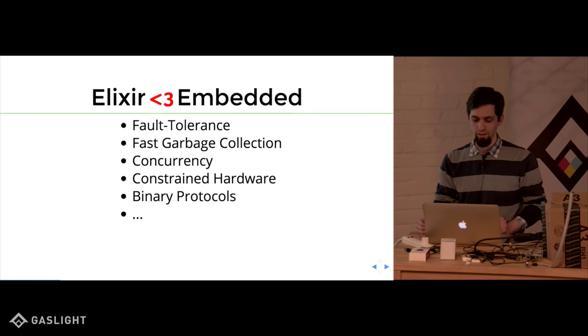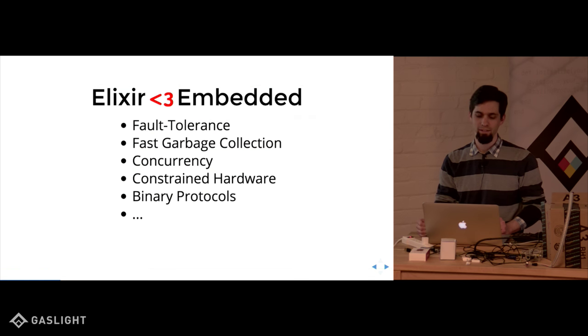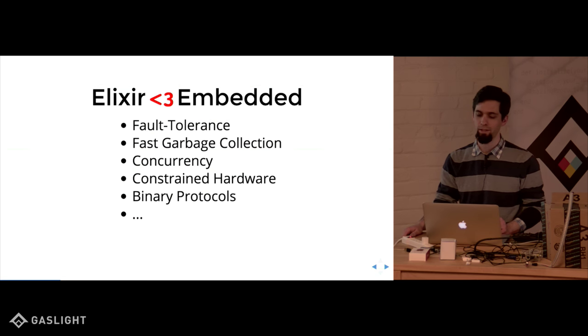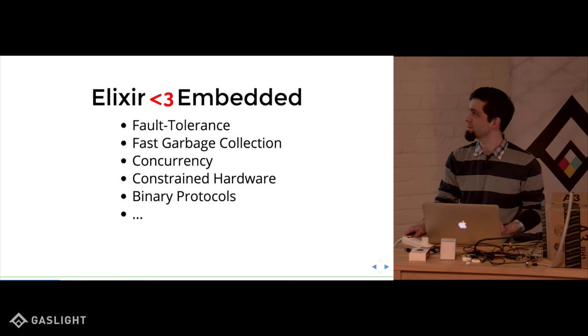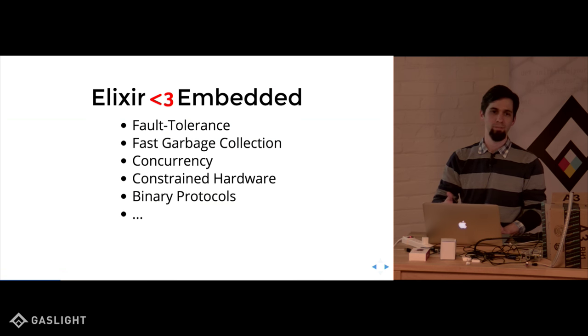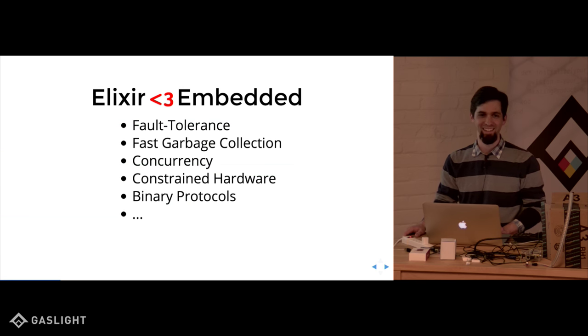Another key point is that Elixir is really designed for embedded. Erlang is designed for embedded and Elixir by extension. It has fault tolerance, fast garbage collection, designed for concurrency, and designed for constrained hardware — which is interesting because it was designed so long ago that basically all the hardware was constrained by today's terms.